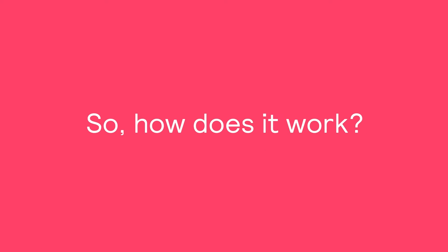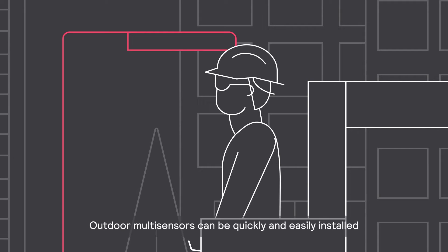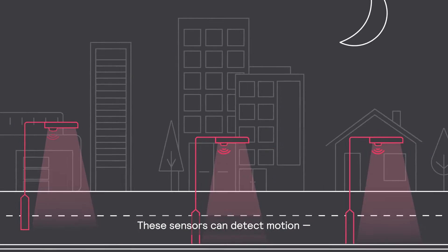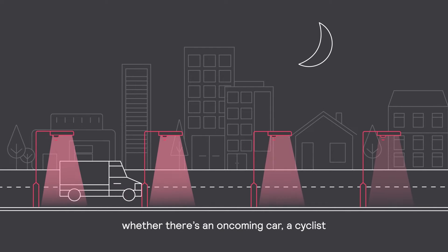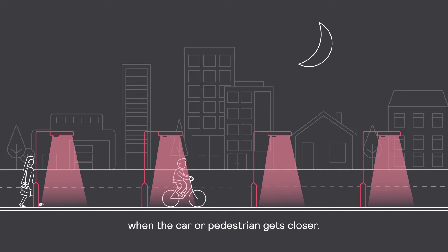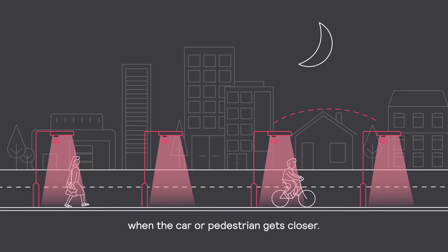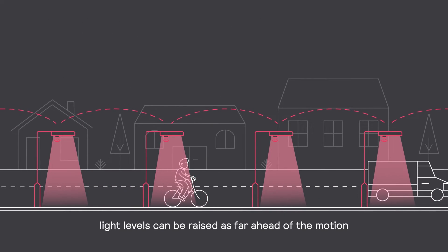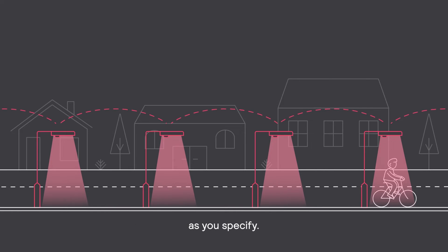So, how does it work? Outdoor Multisensors can be quickly and easily installed in new or existing streetlights. These sensors can detect motion, whether there's an oncoming car, a cyclist or someone walking home at night, and raise the light level when the car or pedestrian gets closer. And because connected luminaires can be grouped together, light levels can be raised as far ahead of the motion as you specify.